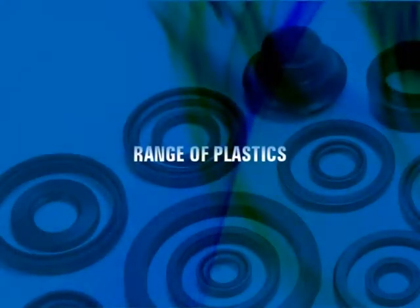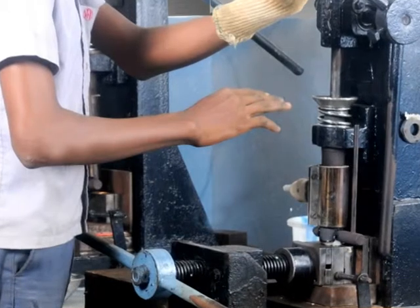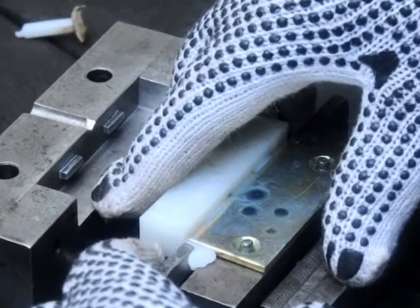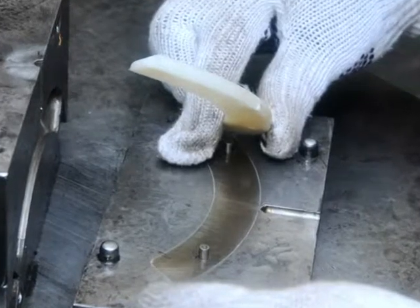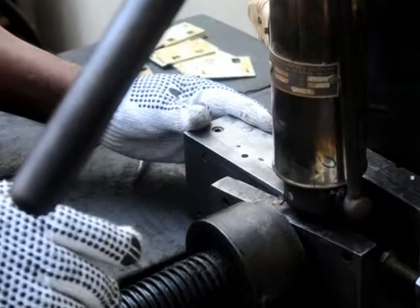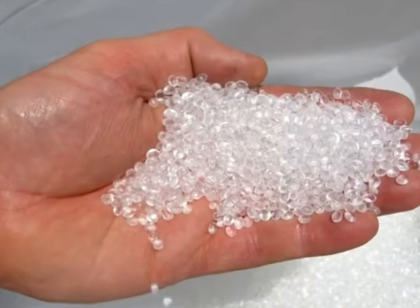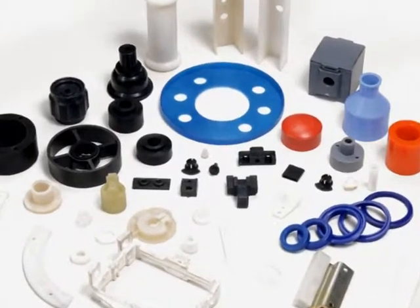Range of Plastics: We manufacture all types of plastic components as per the client's necessity from quality materials like Nylon, HDPE, LDPE, Delrin, PVC, Polycarbonate, Polyurethane, Polyethylene, Polystyrene, Acrylic, etc. To maintain 100% quality, we use only top graded granules for our products.